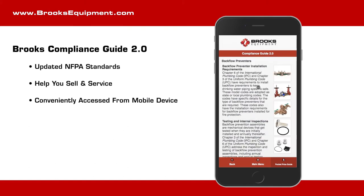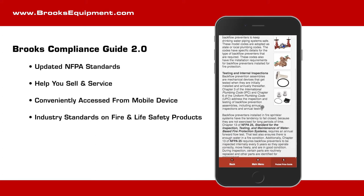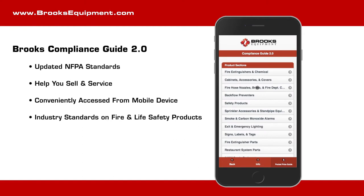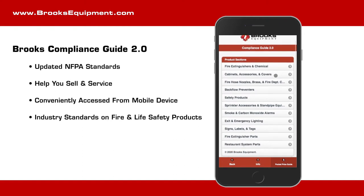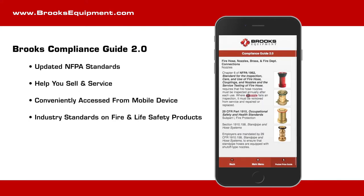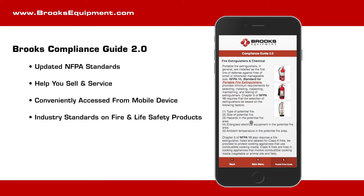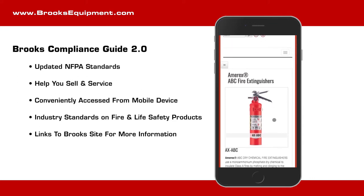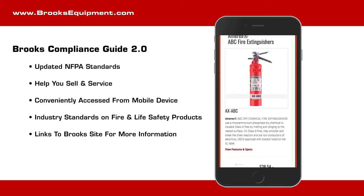The Brooks Equipment Mobile Compliance Guide allows you to access industry standards on various fire safety products. Here, you will find a list of product sections ranging from fire extinguishers and chemical to restaurant system parts. When you click into specific categories, you will find detailed industry standards pertaining to each category. In each section, you will also be able to click on the category name itself, where you will then be brought right to the online Brooks Catalog to browse or purchase the related products. Product images are also present and can be clicked on to go directly to the specific product's page.